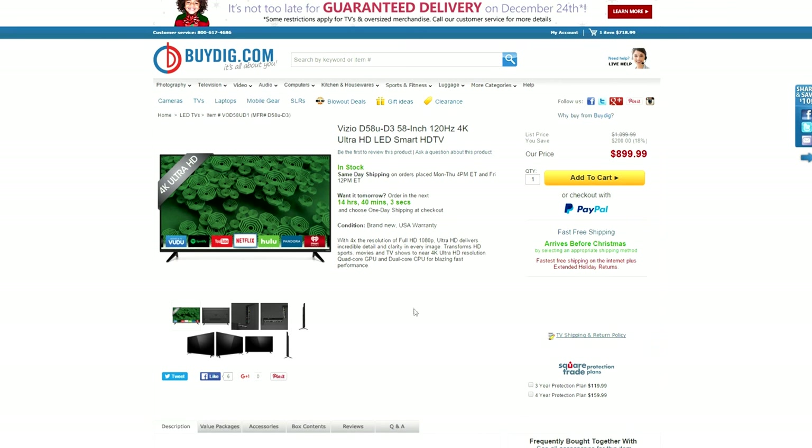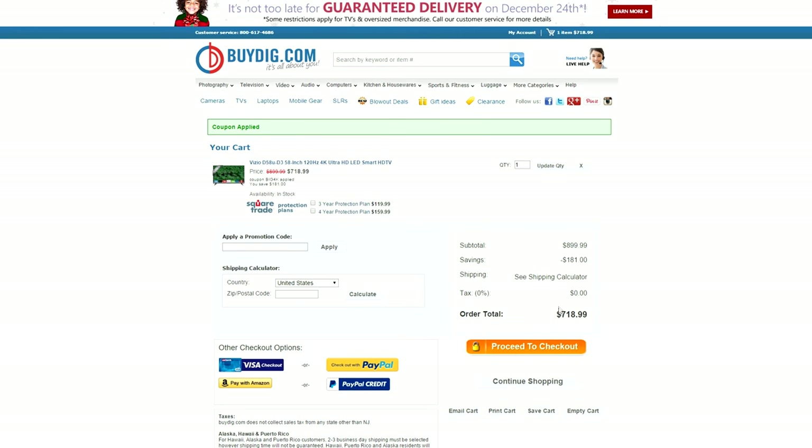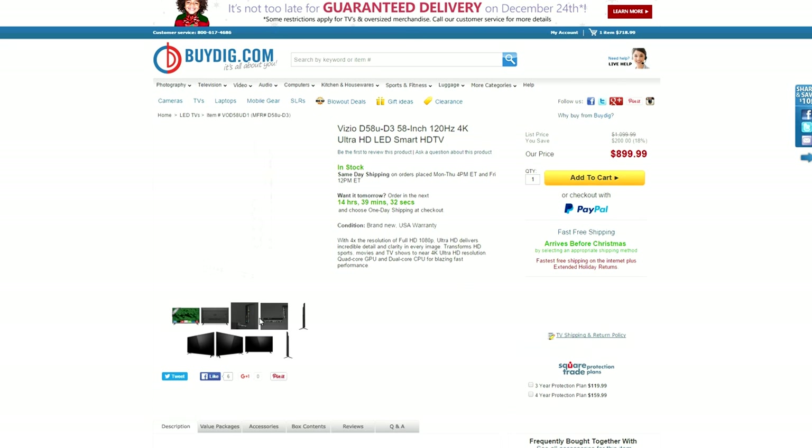As always, I keep the best deal at the end of the video. Ladies and gentlemen, you can pick up a Vizio 58-inch 120Hz 4K Smart TV for around $720 using the code BIG4K at checkout — that's $381 off an amazing TV. That's all the best deals you can find this week. Everything mentioned will be linked down below. If you enjoy this series, make sure to hit that like button, and I'll see you in the next video.